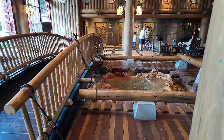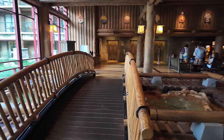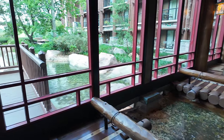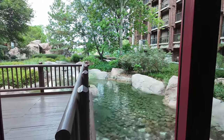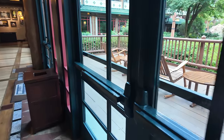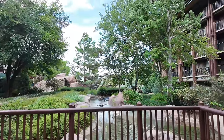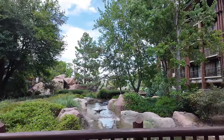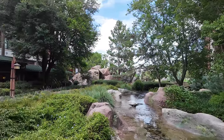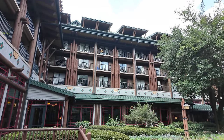Inside the lobby they have a geyser of water running through the whole resort — it actually starts inside the lobby and then runs right on through. I'll show you where it lands later. Look at the rocking chairs out here — what a beautiful day. I'm so excited to be staying here. It's so quiet and peaceful. This resort is amazing, and I think we're staying on this side on the top floor.